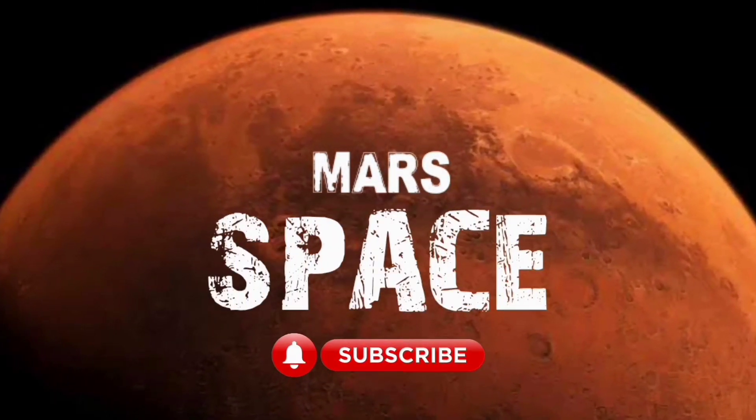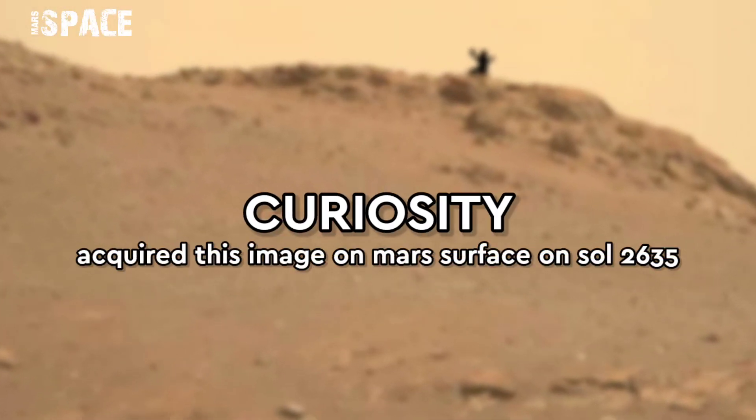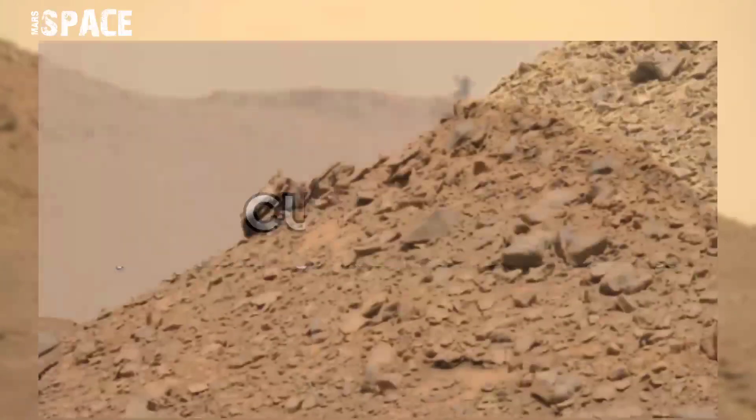Hi my dear friends, welcome back to our YouTube channel Mars Space. For more updates hit the bell icon with thumbs up and please subscribe to my YouTube channel. Watch till the end.